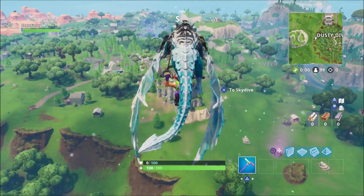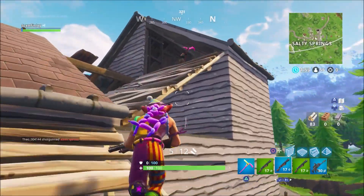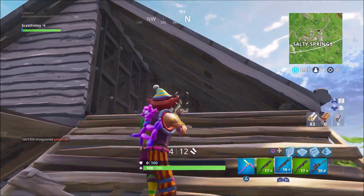This brand new skin was released in the item shop today and costs 1500 V-Bucks. It comes with a customizable mask and a cool looking llama bat bling.